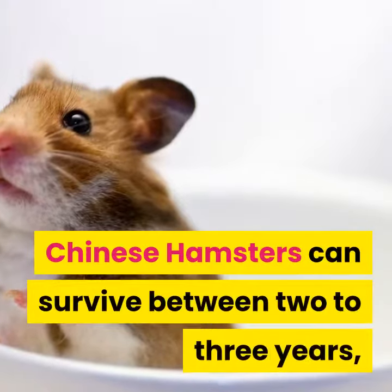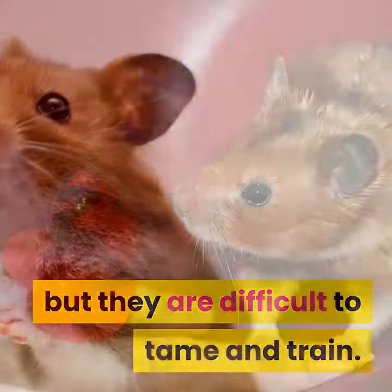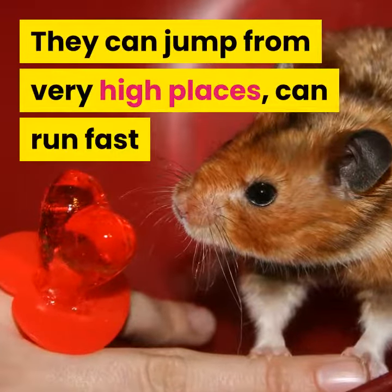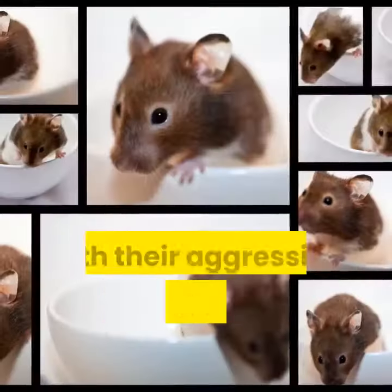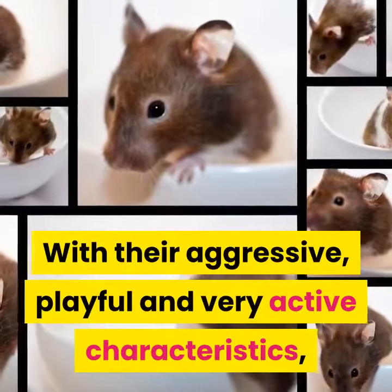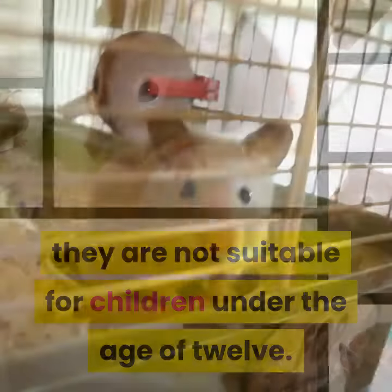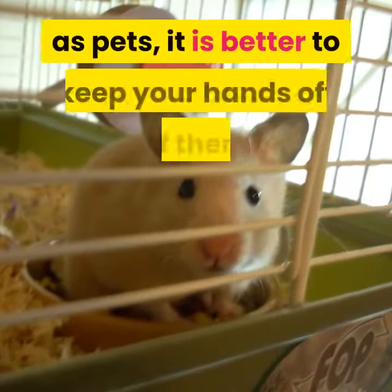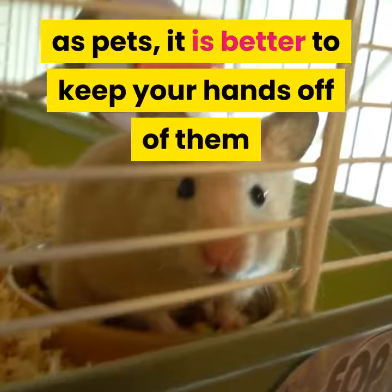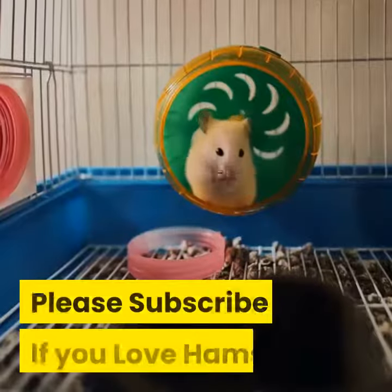Chinese hamsters can survive between 2 to 3 years, but they are difficult to tame and train. They can jump from very high places, run fast, and even break away from cages if they are not completely secured. With their aggressive, playful, and very active characteristics, they are not suitable for children under the age of 12. They are also not appropriate for beginners, and if you decide to have them as pets, it is better to keep your hands off of them unless you are very experienced.